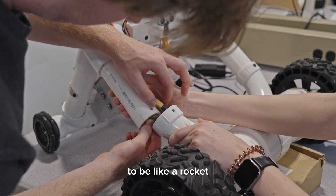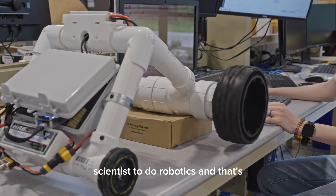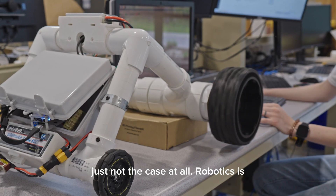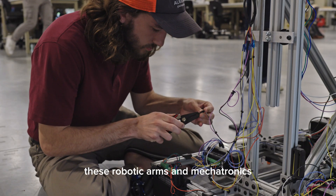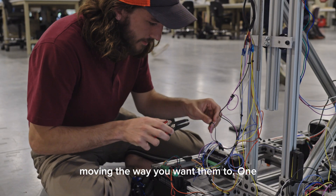A lot of people think that you have to be like a rocket scientist to do robotics, and that's just not the case at all. Robotics is fundamental math and base-level programming to actually get these robotic arms and mechatronics moving the way you want them to.